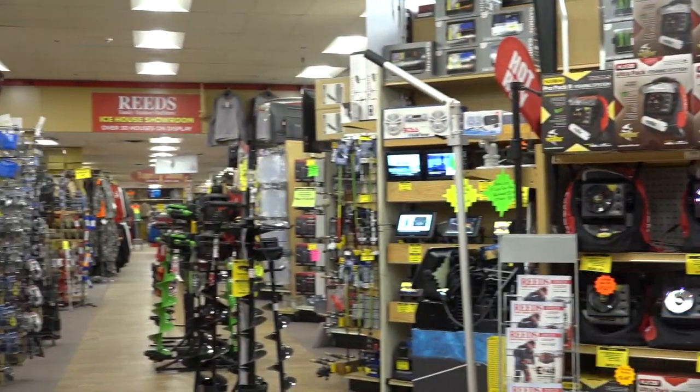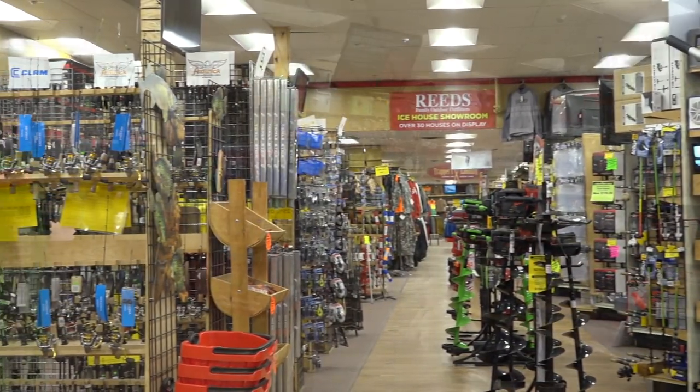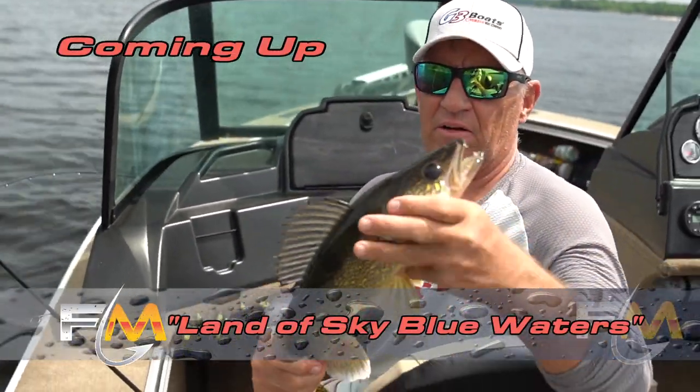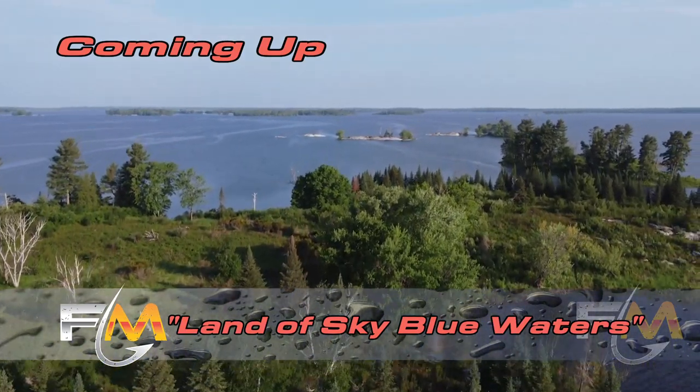Hi, welcome to Fishing the Midwest. I'm Mike Frisch. Thanks for stopping by. Today I'm at Reed's Family Outdoor Outfitters in Walker, Minnesota. Reed's is one of the premier outdoor retailers in the entire Midwest. We'll learn more about them in a bit. Today we're headed to Cabotogama Lake. We're going walleye fishing with Tim Watson, one of the best guides on Cabotogama Lake.